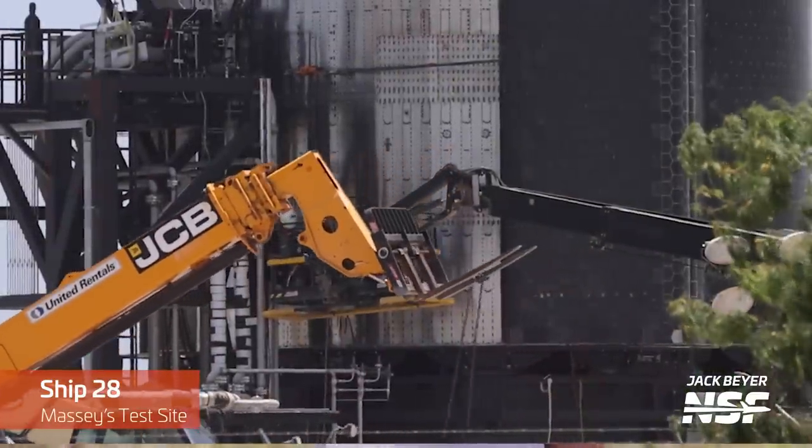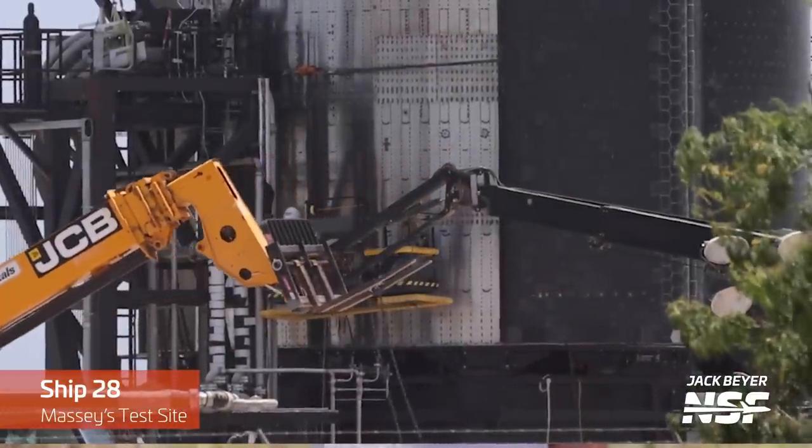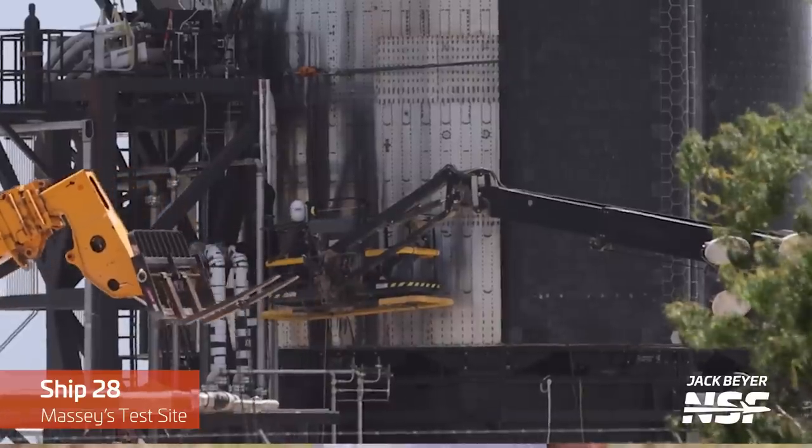Before that, between the first and second proof tests of Ship 28, some welding was done near the GSE umbilicals that connect it to the ground tanks. It's not entirely clear what they were welding, but it's an interesting detail to note.